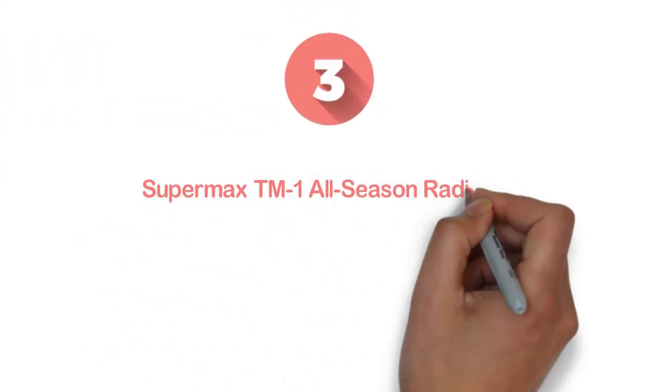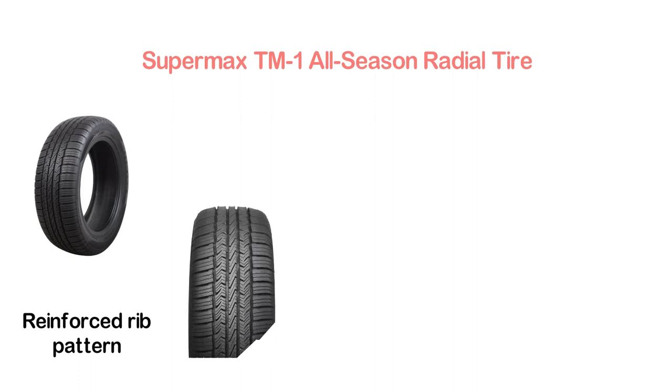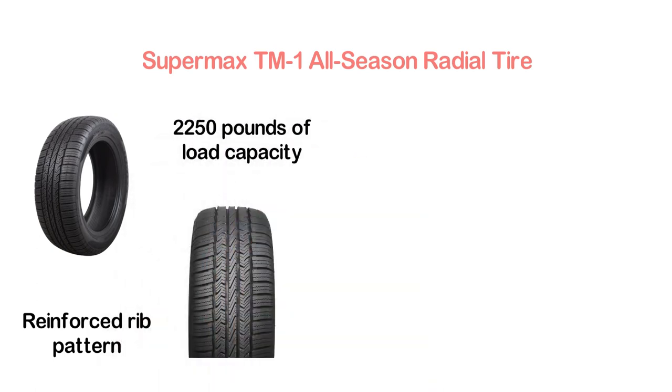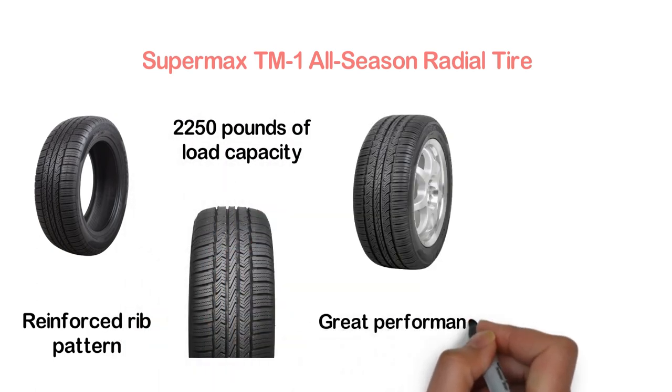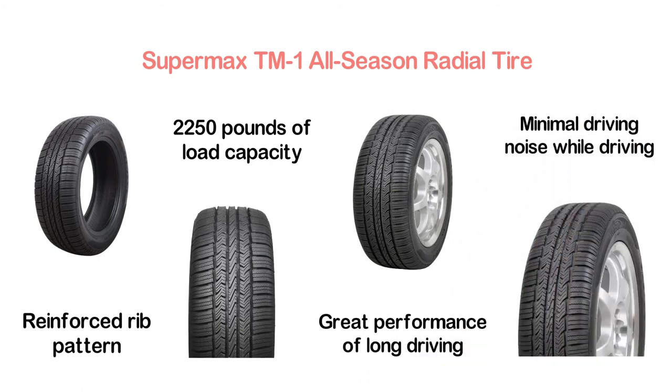Item number 3 is the Supermax TM1 All-Season Radial Tire. With a solid center line and reinforced rib pattern, it ensures excellent mileage and precise handling. With 2,250 pounds of load capacity, it delivers great performance for long drives. Most importantly, you will enjoy minimal driving noise while driving.